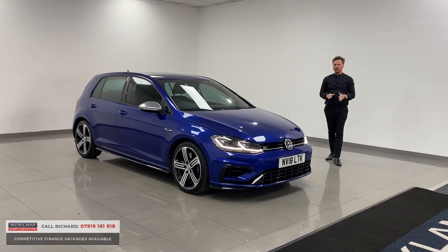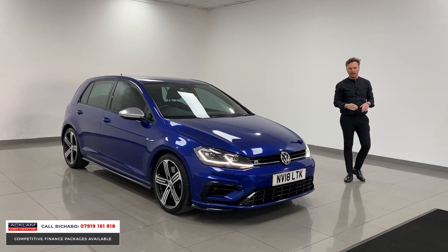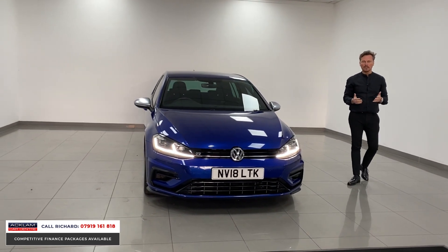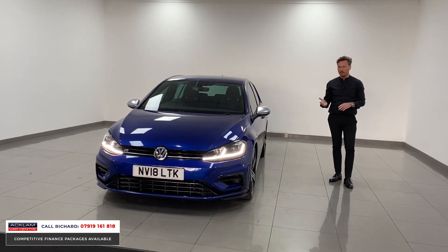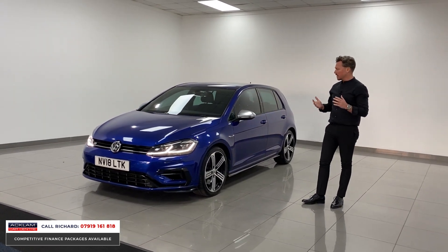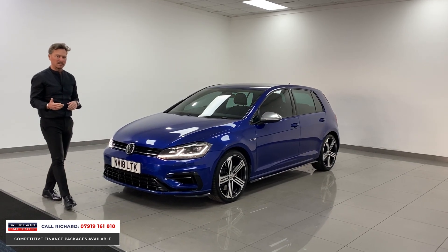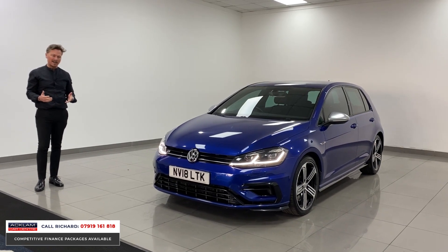This is a Golf R Mark 7.5, a proper driver's car and one for the VW enthusiast. It's a real seller for us — we haven't had many of these recently. The 7.5 is the purist car: it's a six-speed manual, which a lot of people buying these cars prefer over the DSG. It's a 4Motion, in the best color — Lapis Blue — nice condition, 35,000 miles, full service history. These cars are 310 brake horsepower, just over five seconds nought to 60.